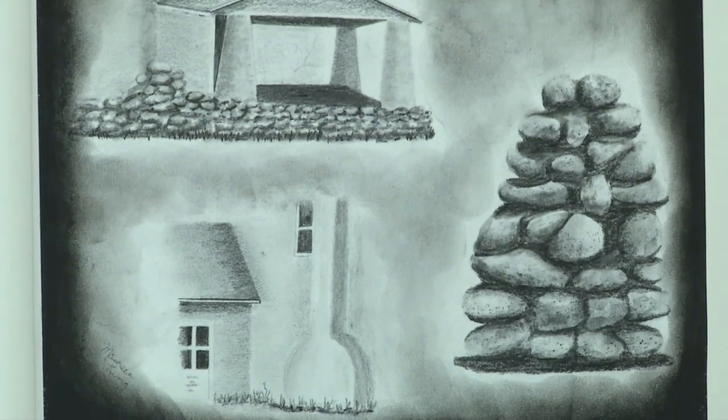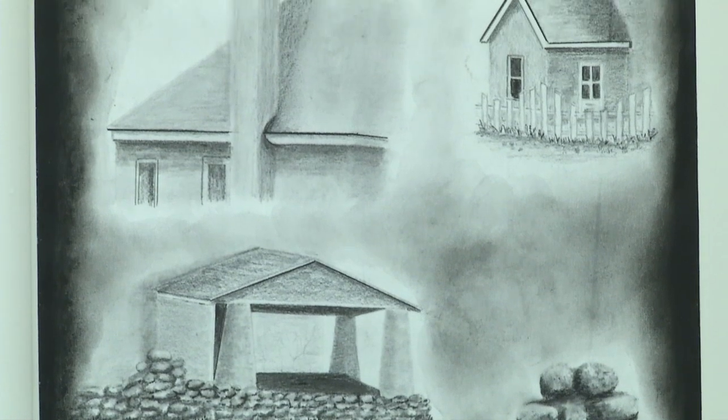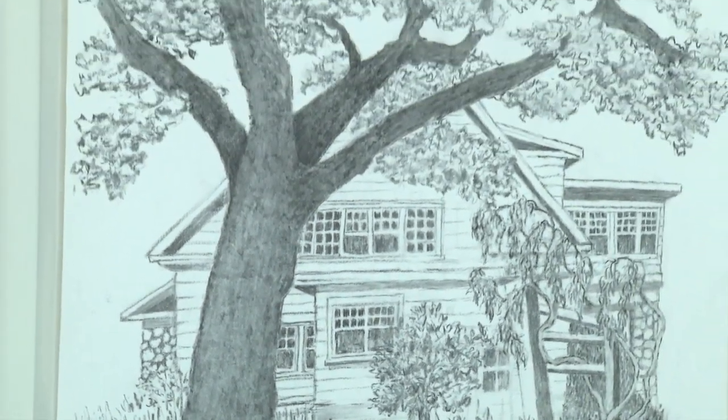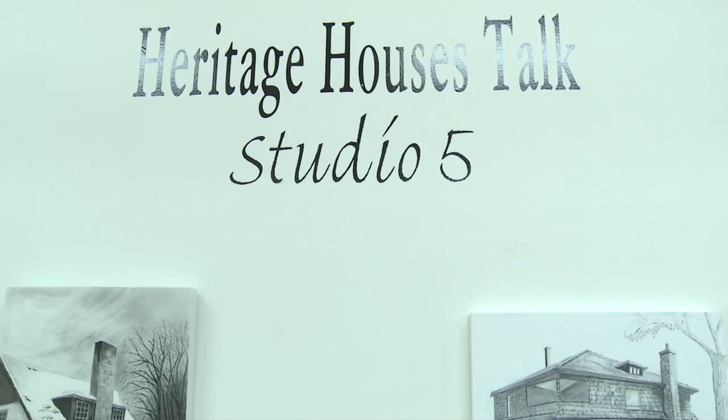Studio 5 is really an exploration in drawing — experimental, to create drawing as an art form. We believe that drawing will become a part of a top-notch art form, because it used to be a precursor to painting, but now it's becoming a form of art. Heritage houses talk.